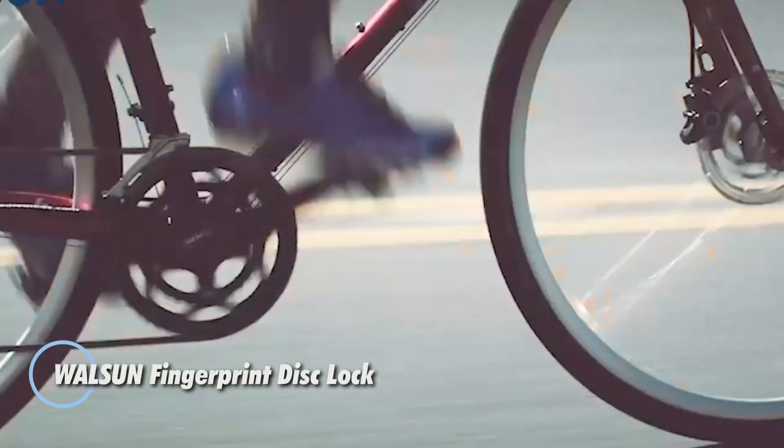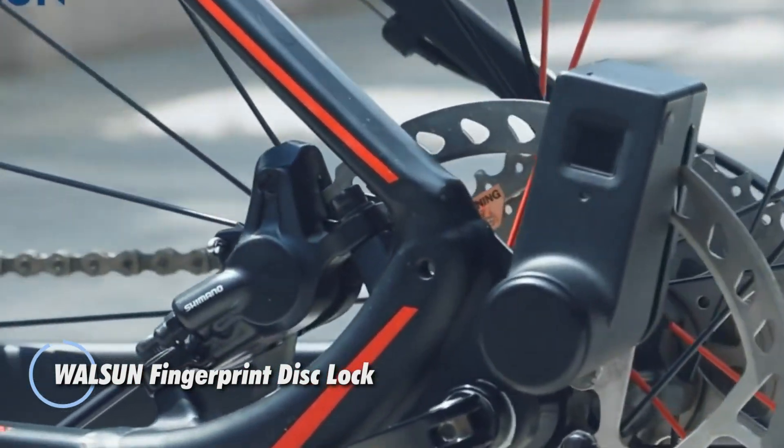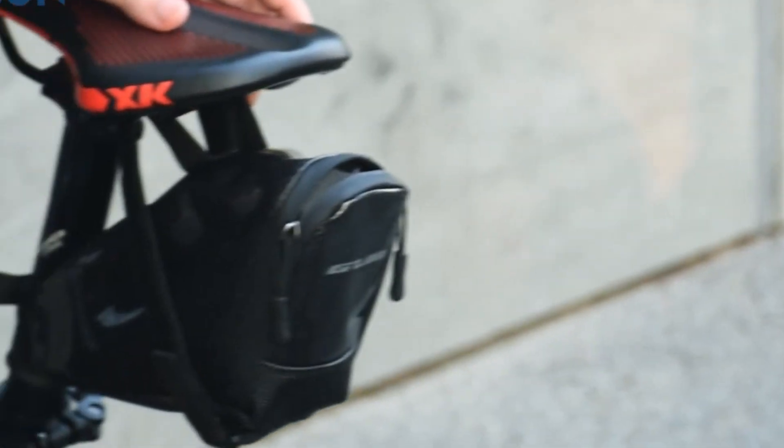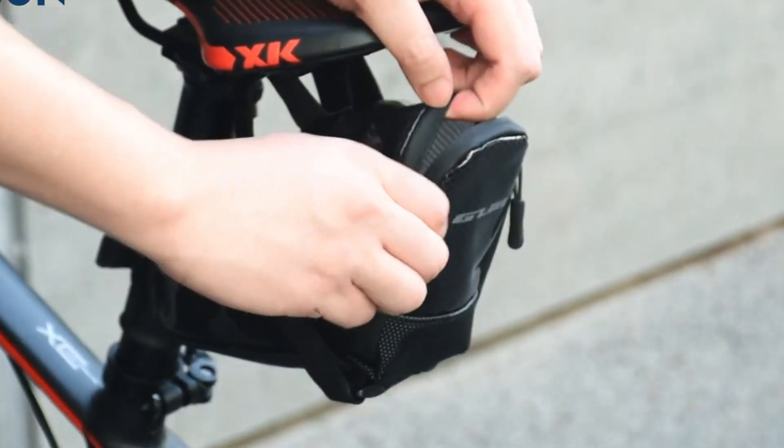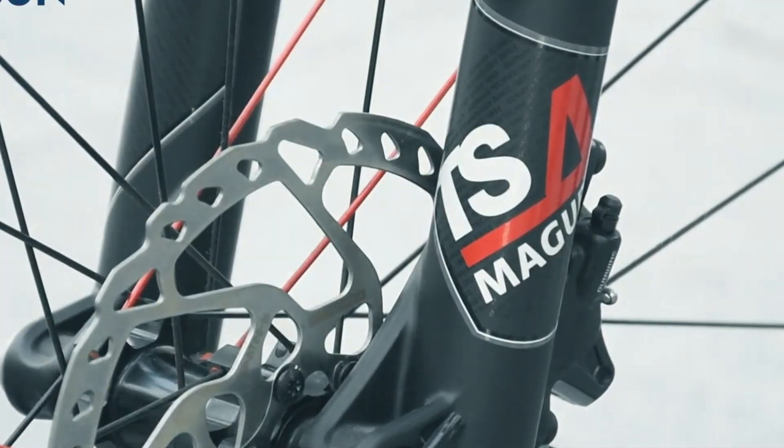The Walzen fingerprint disc lock brings high-tech security to everyday cycling. At just 220 grams, it's impressively lightweight, yet still tough enough for urban use. Its capacitive fingerprint sensor unlocks in under half a second and supports up to 40 stored prints, making shared access fast and effortless.